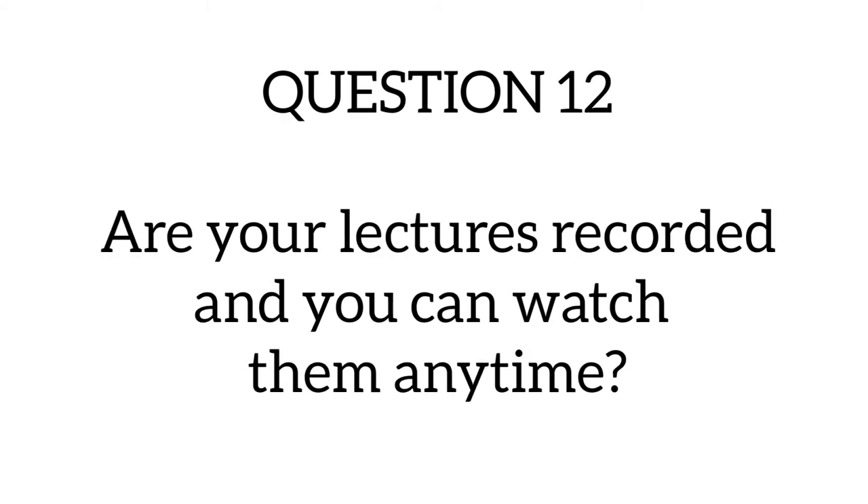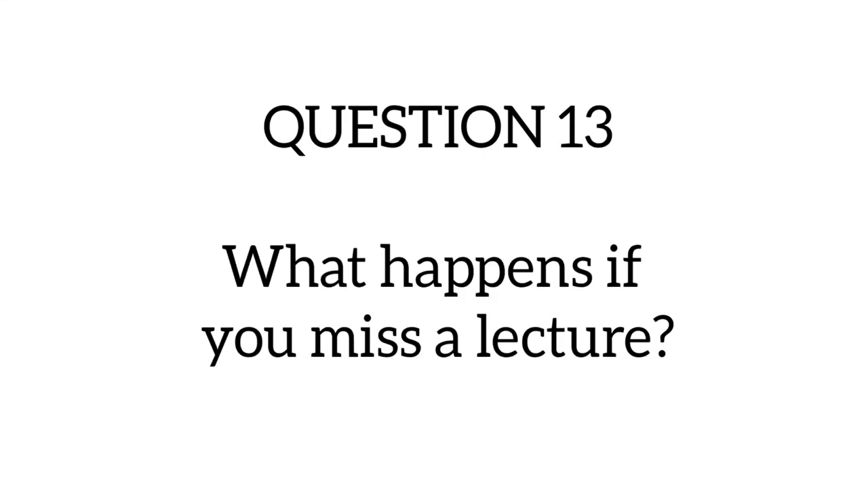Question twelve asks: are your lectures recorded and can you watch them anytime? Recording lectures is generally discouraged because lecturers want students to attend physically. However, lecturers sometimes upload pre-recorded lectures to Google Classroom, which you can watch at your convenience — usually relating to the topic for that day or week. Students are discouraged from recording live lectures because the lecturers want students to be committed and come to class rather than relying on recordings afterward.